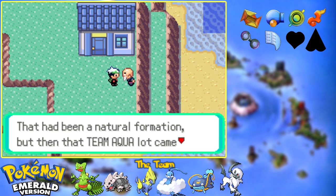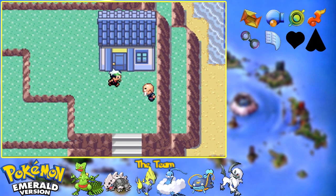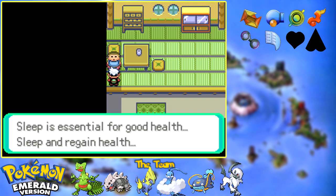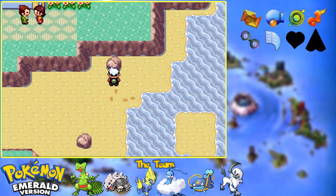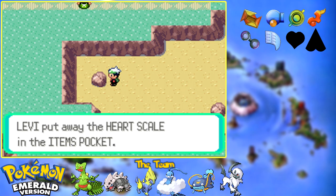You know, a peculiar cavern in this cove had been a natural formation, but then that Team Aqua lot came along and made renovations. They call themselves the nature-loving Team Aqua, but what they do and what they say don't match at all. Someone waking up gives us TM44, which is Rest - a Pokemon falls asleep and then regains all of its health. Obviously I'm not going to be teaching that to any of my team members because it is much more of a stall tactic. Though if you have a Pokemon whose moveset revolves around Snore and Sleep Talk, it can be useful.